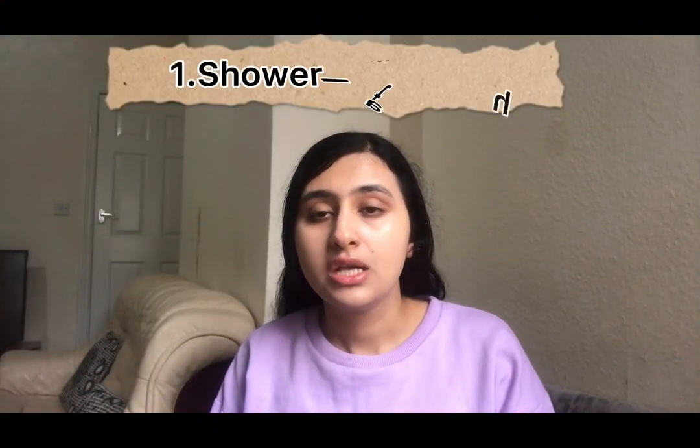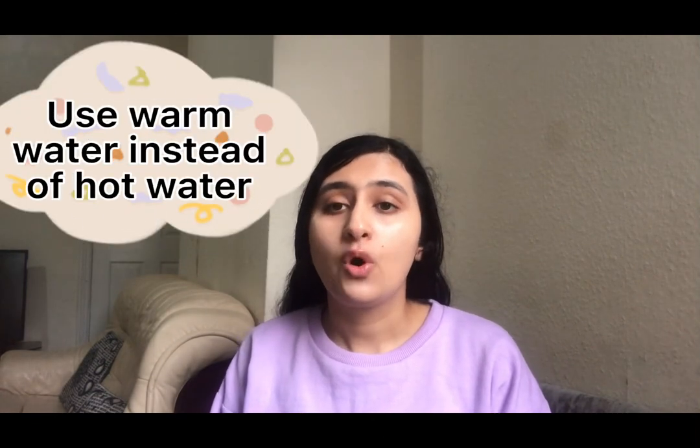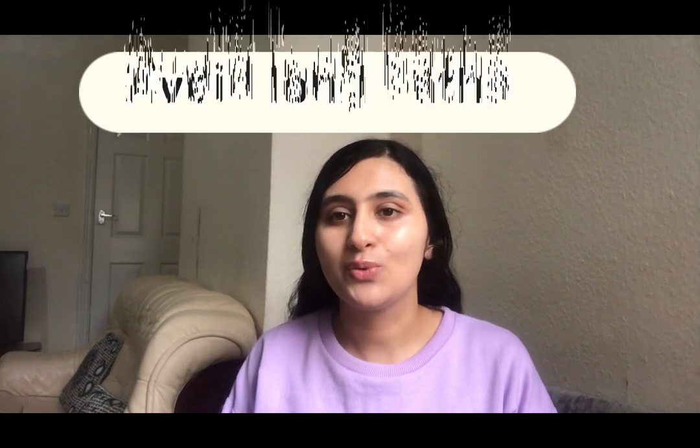Starting with the most basic habit — shower and bath. When you take a shower or bath, use warm water instead of hot water. Hot water can dry out your skin by pulling out oils and moisture. Use a gentle soap or body wash — look for a marine-base, milk-base, or glycerine-base soap or body wash. Do not take long hot baths longer than 10 minutes.